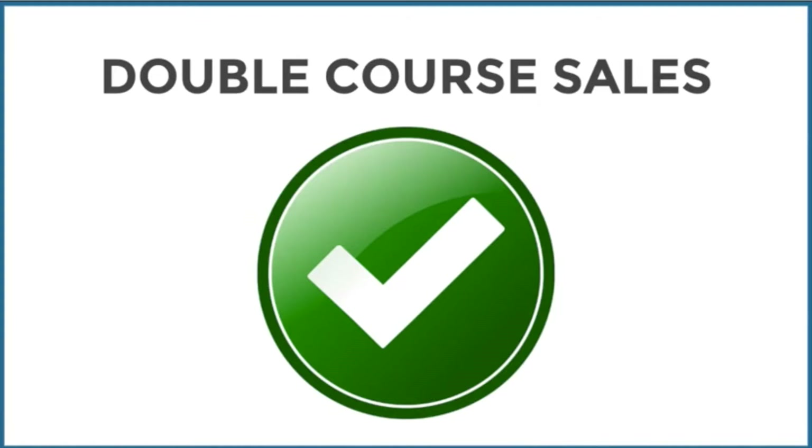I put a tick next to double course sales because I am on course to do this. I'm on course to double my income and double my course sales. If you have an online business, this is obviously what we're trying to do. You can do this by offering lots of value and helping people — that's your foundation. But once you have that set up, it's important to have a strategy to increase your income.